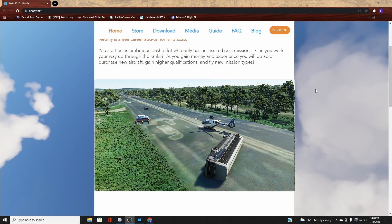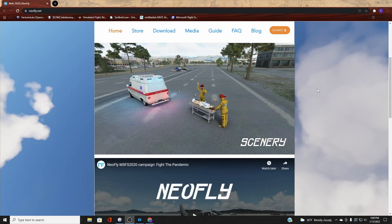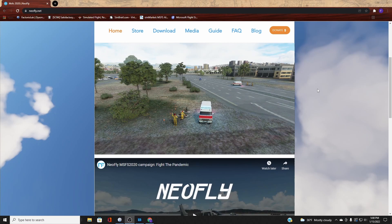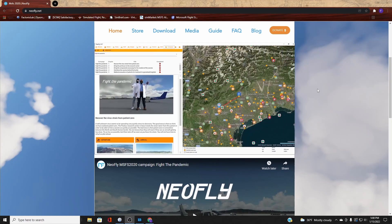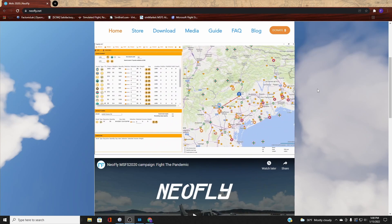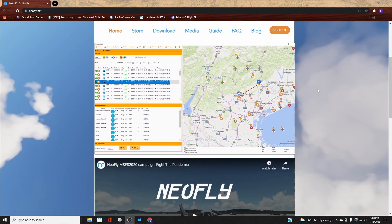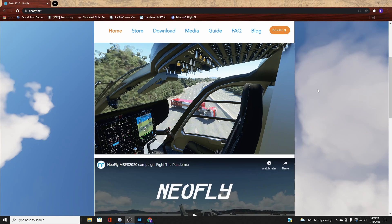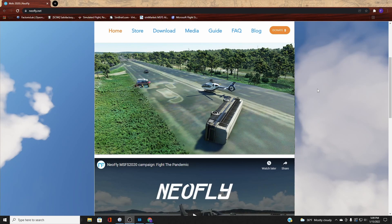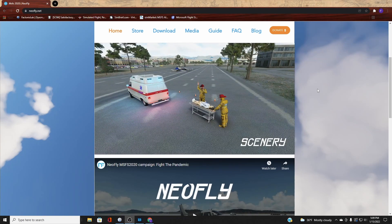Next we're going to talk about NeoFly. With Microsoft Flight Simulator 2020, there is no active campaign or career mode — you just pick a plane, pick a place, and fly. NeoFly adds another element that gives you a career mode where you can do missions, achieve better planes, purchase fuel, set up your own FBO, and hire staff.